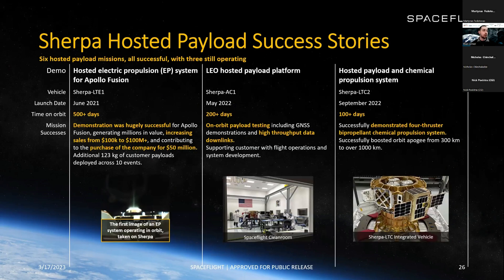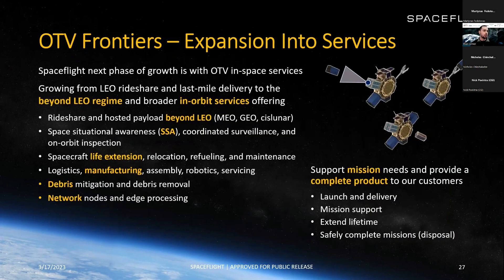Here are some hosted payload success stories. First, an EP system for Apollo Fusion — we demonstrated the system in space, helping them go from $100K in sales to over $100M in sales, contributing to their $50M acquisition by Astra. We also have a LEO hosted payload platform with Sherpa AC and a hosted payload chemical propulsion system on Sherpa LTC.